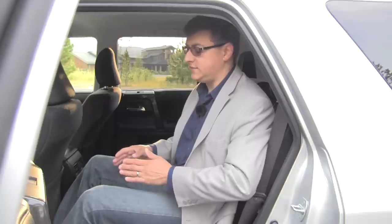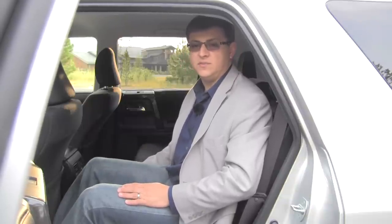Rear seat comfort in the 4Runner is good. The seat bottom and back cushions are a little more firmly padded than in your typical crossover vehicle, and the seat bottom cushion is a little higher off the floor than most crossovers. Because of the body-on-frame design and these very classic 4Runner lines, getting in and out of the back seats is a little more difficult than most crossovers — this seat pillar is kind of right in the way and also obstructs the view outside, but that is a typical 4Runner styling cue.